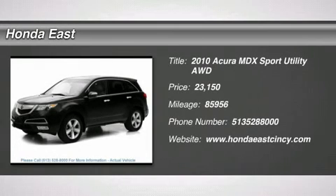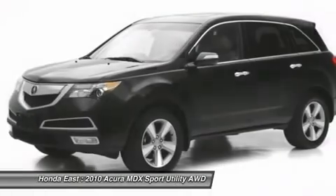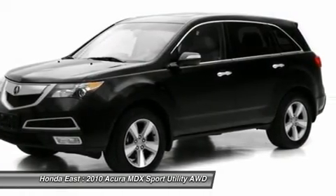Clean Carfax, super clean 2010 Acura MDX Technology with AWD, local trade, non-smoker.